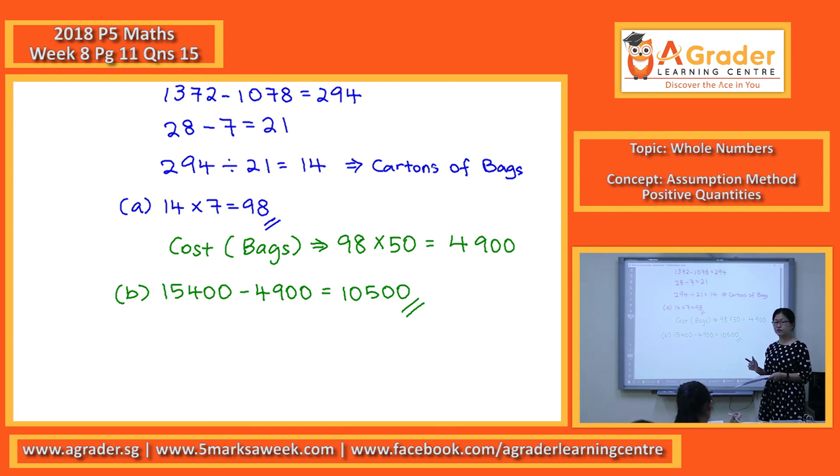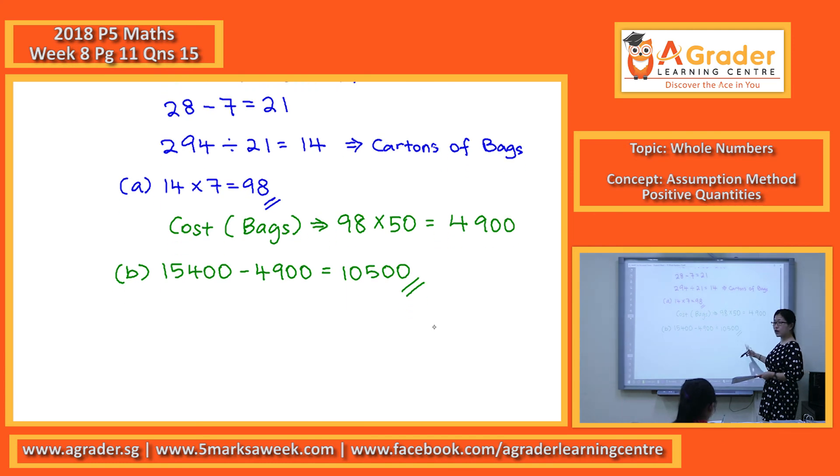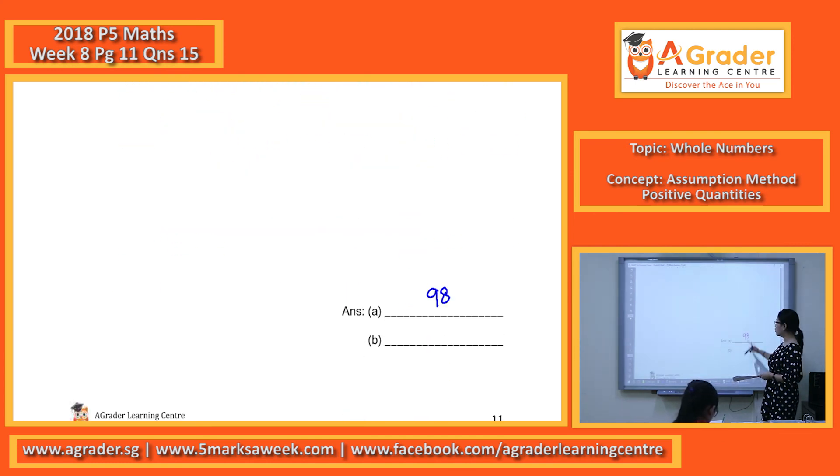So for Part B, the answer is $10,500. But please take note when you write your answer for Part B — make sure you include the dollar sign. The dollar sign is important. So the answer is $10,500.